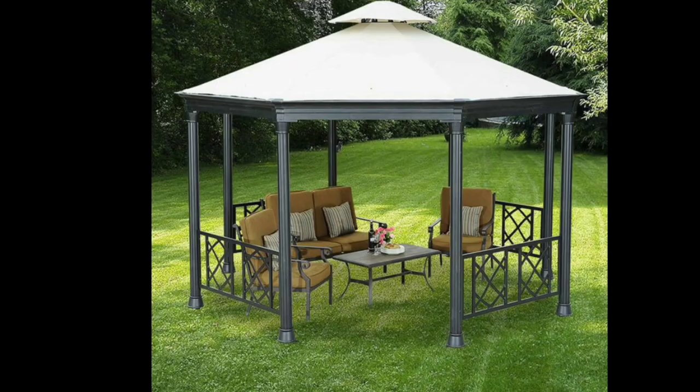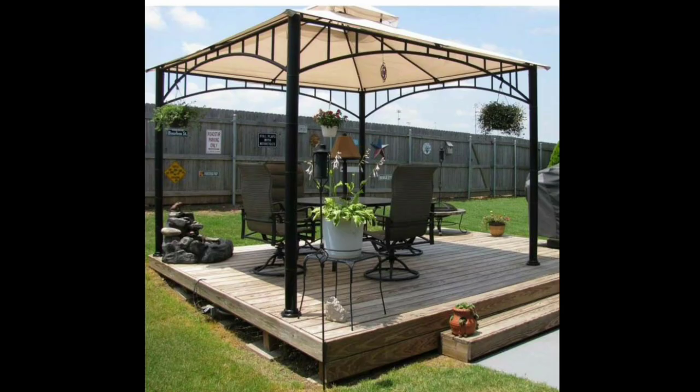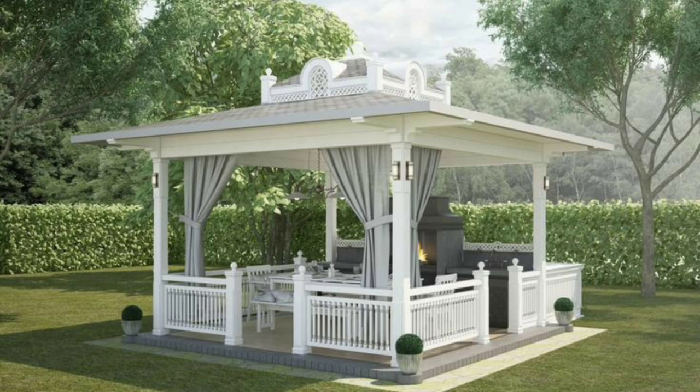A garden gazebo also offers a dedicated space for outdoor entertaining and socializing. It can serve as a focal point for gatherings, providing a comfortable and inviting area for hosting family and friends. With the addition of outdoor furniture such as tables, chairs, and cozy seating, your gazebo becomes an outdoor living room where you can create lasting memories and enjoy the company of loved ones.